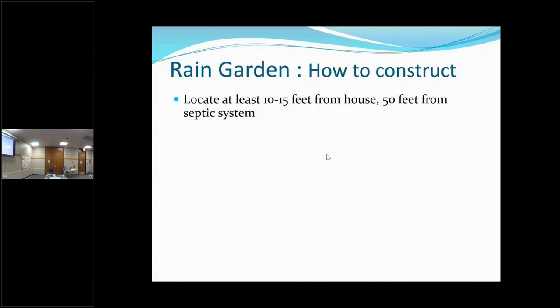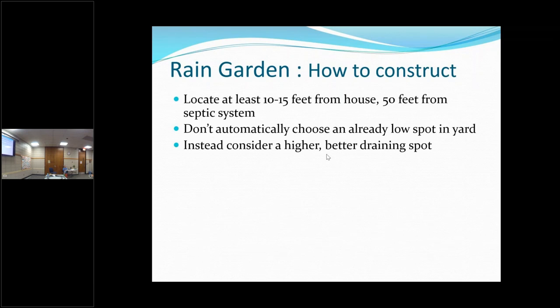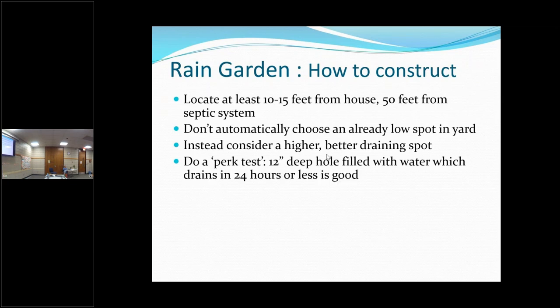How to construct it: you want to place it 10 to 15 feet away from your house, and if you have a septic system, keep it away from that too. Don't automatically choose a low spot in your yard because it might not drain properly — you might want to look for a slightly higher spot that drains better. The way to tell is by doing a perk test: dig a hole 12 inches deep, fill it with water, and see if it drains within 24 hours. If it doesn't, you might want to find another spot.